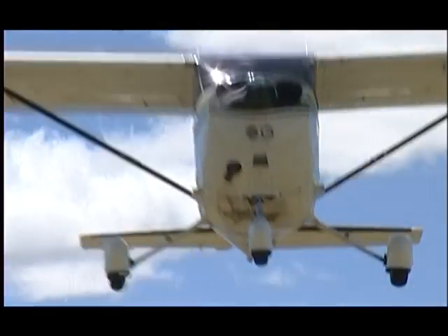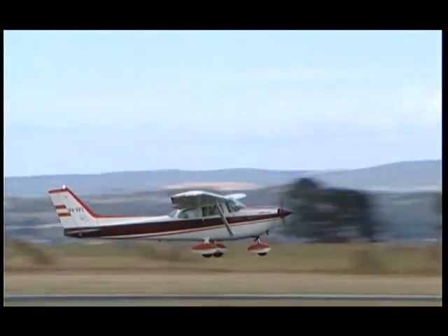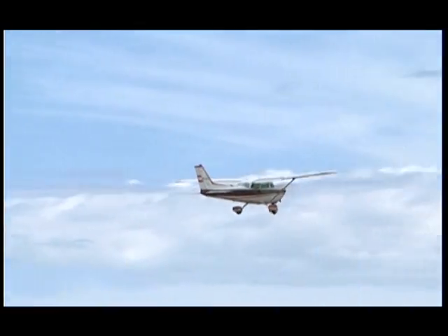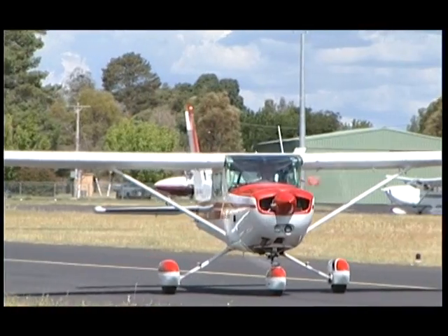While general operating procedures are the same at all non-towered aerodromes, local variations may exist. For example, at some aerodromes, right-hand circuits may be required on some runways for terrain clearance or noise abatement. So always check NOTAMs, the en-route supplement, and other relevant documents as part of your preflight preparation.